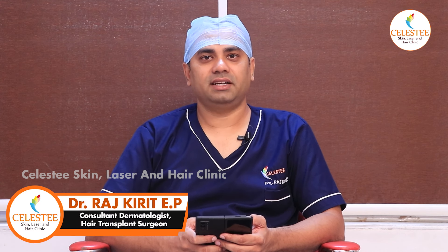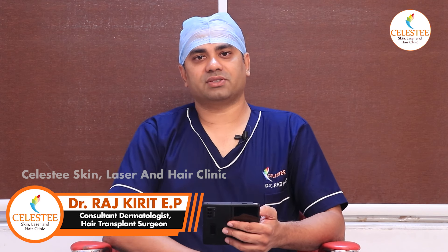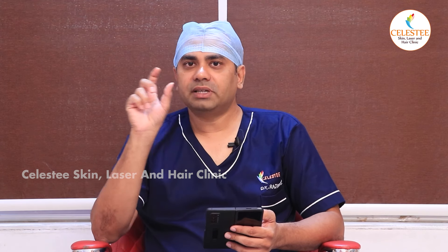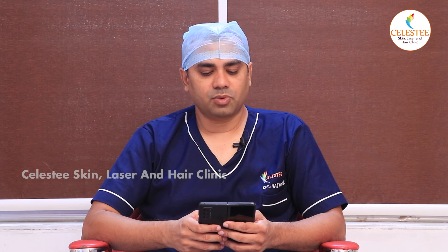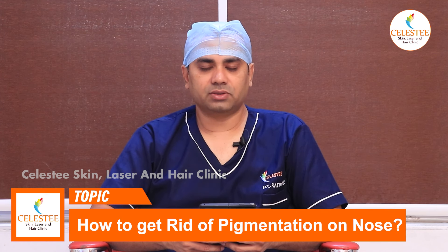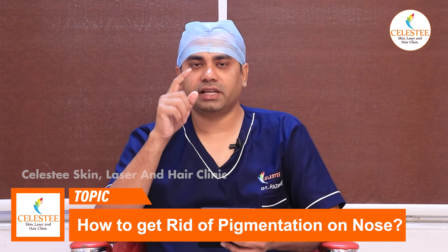Hello, I am Dr. Rajkirit, Chief Dermatologist from Celesties Skin Laser and Hair Clinic in Hyderabad. I want to reply to you in the comments. Gautami Maheshkar is asking about a small pigmentation on the nose.